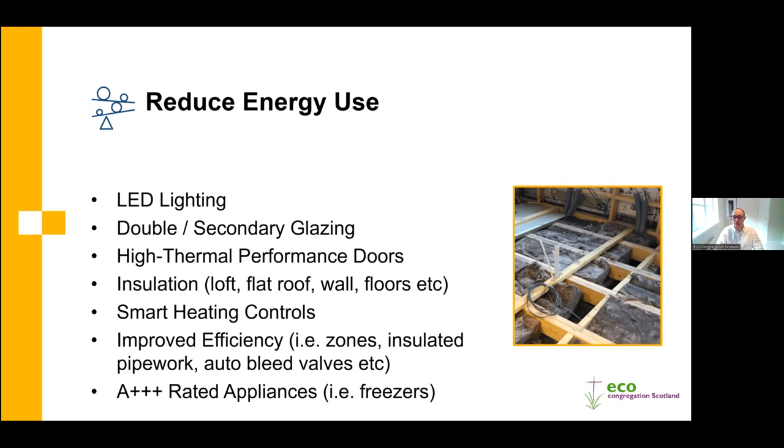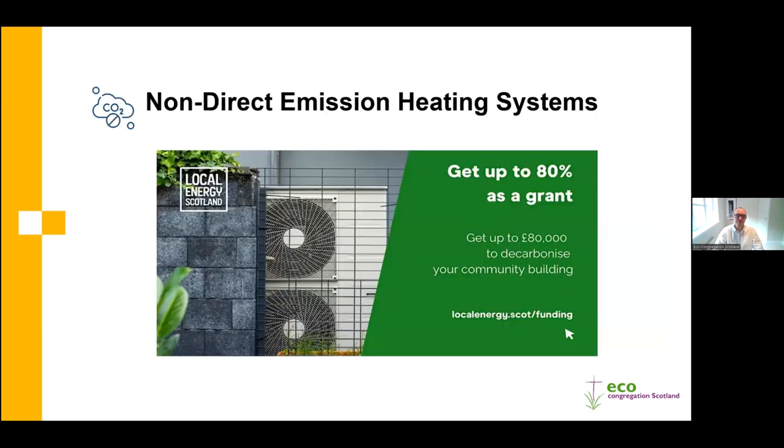For appliances, newer ones use less energy due to improved regulation - there's now A++++ ratings available. So if you have freezers, fridges, or similar appliances that are due to be replaced, it's definitely worth looking at the efficiency rating of the options available.